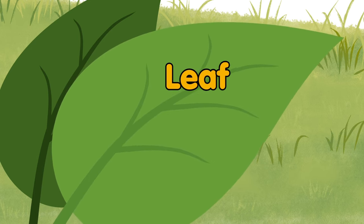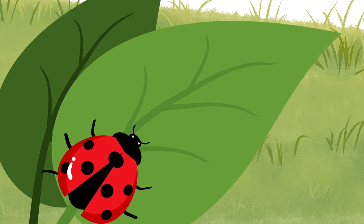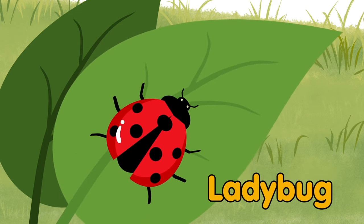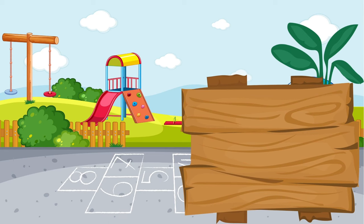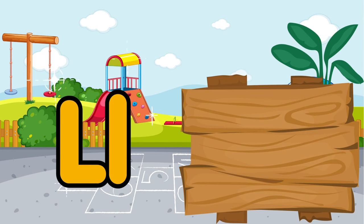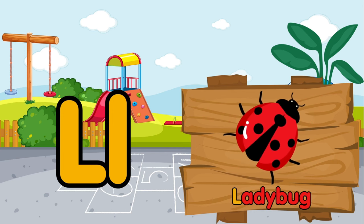It is a large green leaf. A wonderful ladybug walks on a leaf. L is for leaf. L is for ladybug.